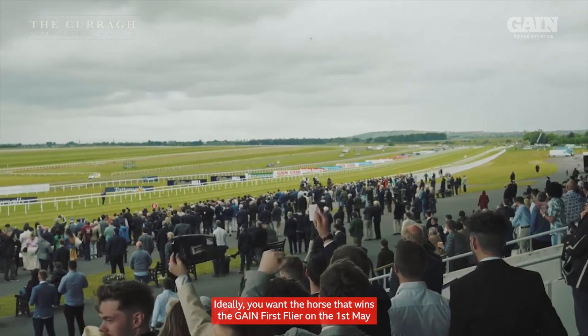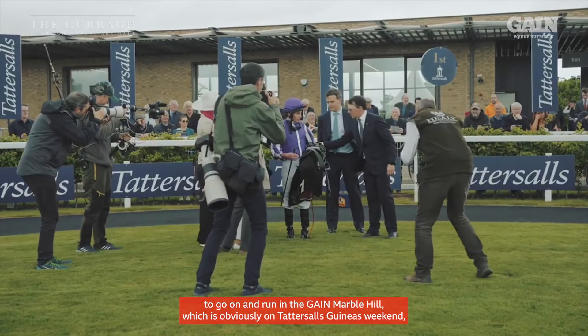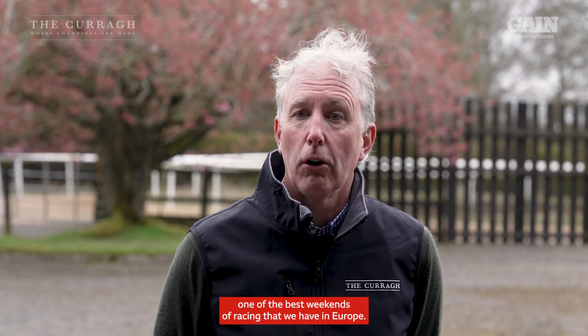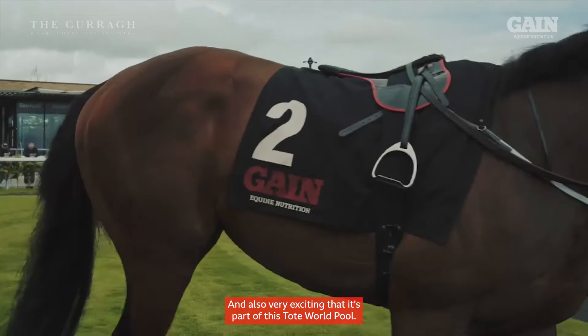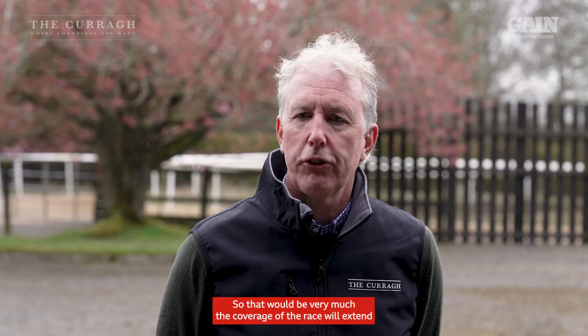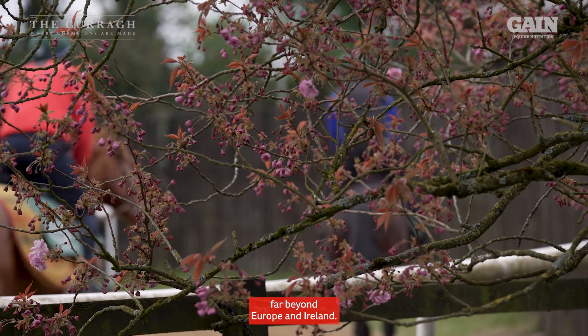Ideally you want the horse that wins the Gain First Flyer on the 1st of May to go on and run in the Gain Marble Hill, which is obviously on Tattersalls Guineas weekend — one of the best weekends of racing that we have in Europe. And then the Gain Railway Stakes, of course part of Dubai Duty Free Irish Derby Day. And also very exciting that it's part of this Tote Whirlpool, so the coverage of the race will extend far beyond Europe and Ireland.